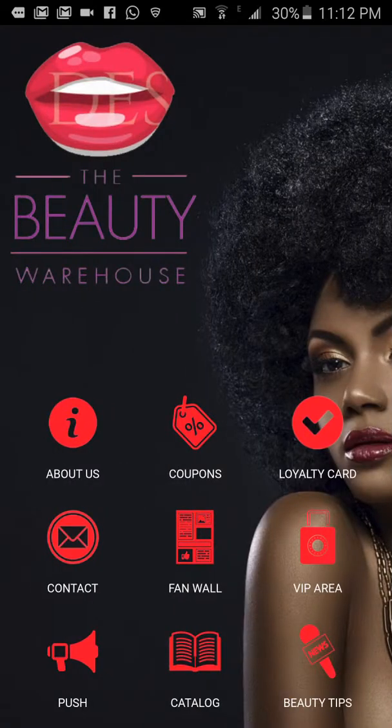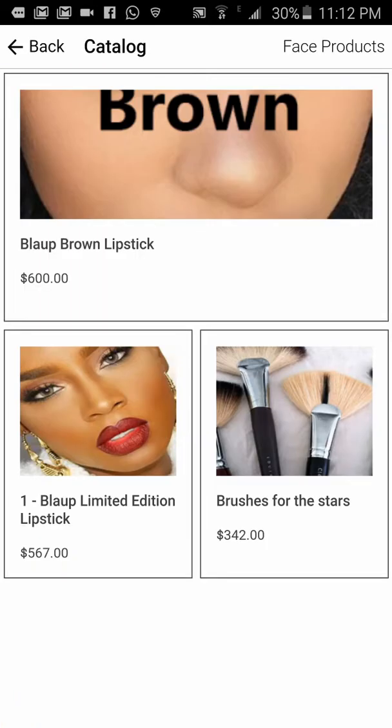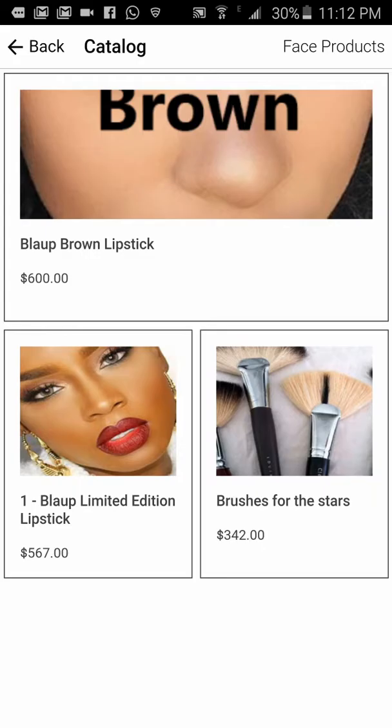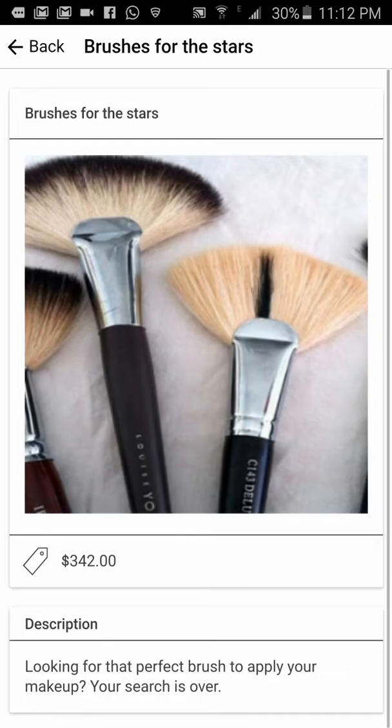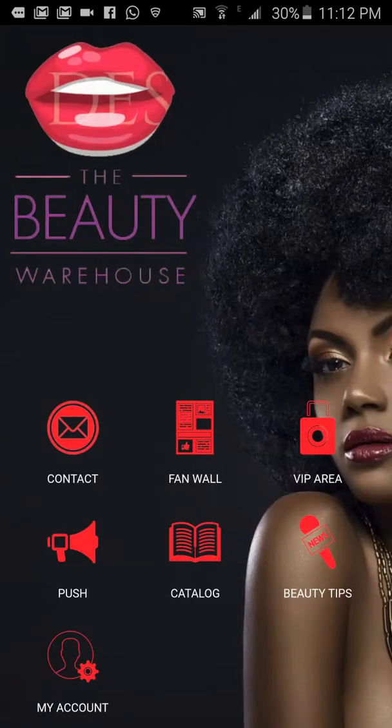The VIP area requires you to be logged into an account approved by the admin. I'll explain push notifications shortly. This is the catalog — it can show your products, pricing, and everything. Here's a mock-up: 'Brushes — looking for the brush to apply your makeup? Your search is over. She found the number one bestseller.'